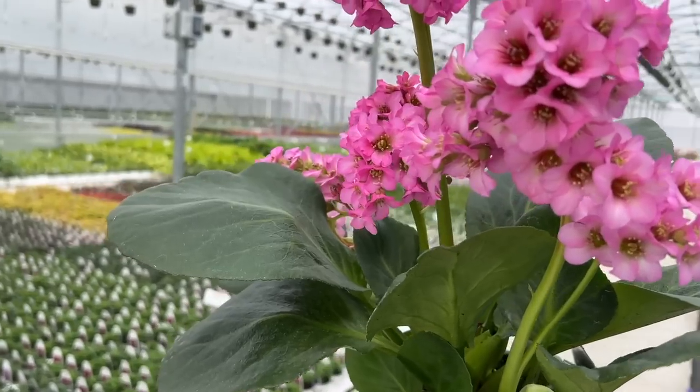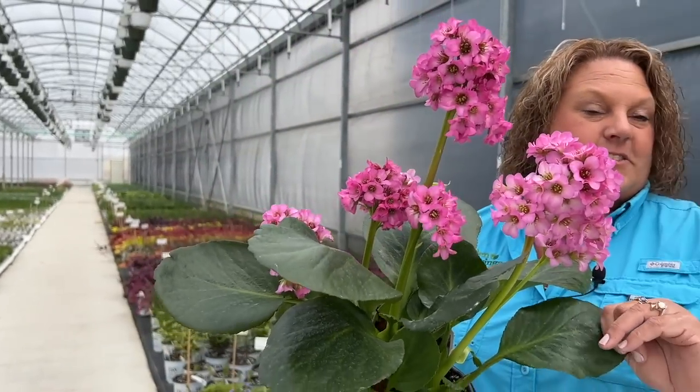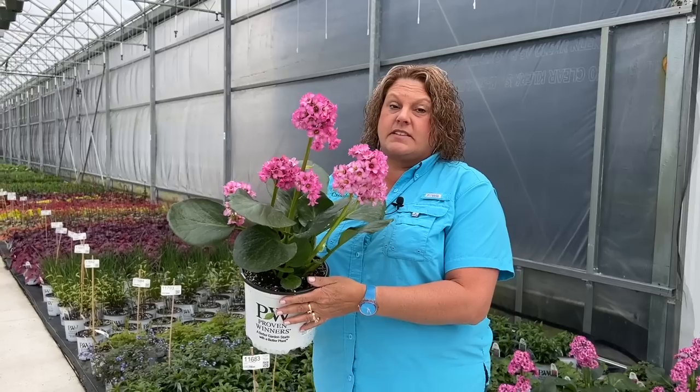It has nice deep dark glossy foliage, and the name comes from the fact that if you rub the leaves it gives a little squeaky noise — they're very tough, tough as rubber really. A nice plant to add that beautiful bold spring color to those shade to sun gardens.